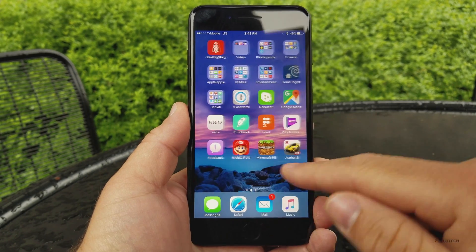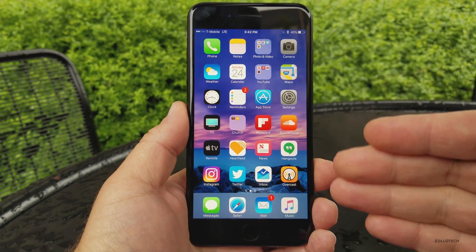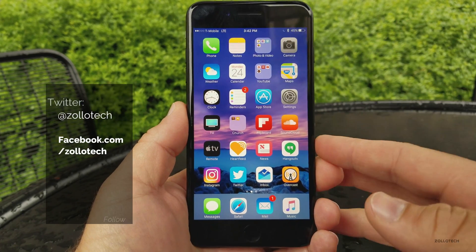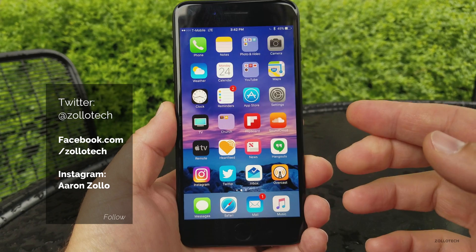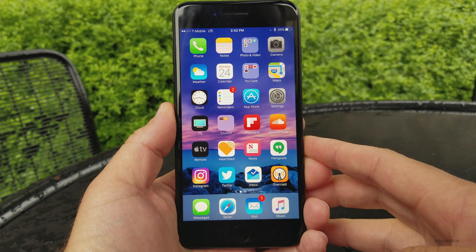If you'd like to get your hands on this wallpaper, thanks to Steven for sending it along — I'll leave a link in the description below. If you'd like to submit your wallpapers for a shout-out, follow me on Twitter at Zollotech. Let me know what you think of this beta, and if you haven't subscribed already, please subscribe and like. As always, thanks for watching — this is Aaron, I'll see you next time.